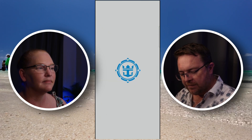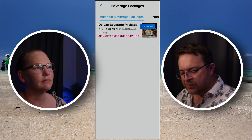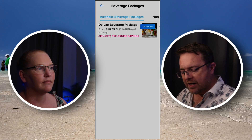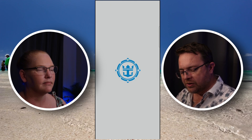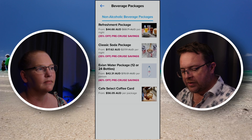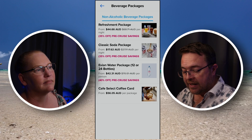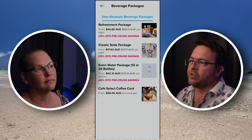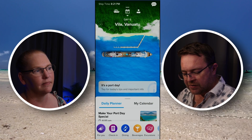Down the bottom there's also navigation where you can tap on something like the drinks packages. You can see the drinks package is in there — there's the alcoholic beverages package. Sliding across the top, the different non-alcoholic beverage packages are there as well. We can book those right here in the app, which is pretty impressive and makes it very easy.